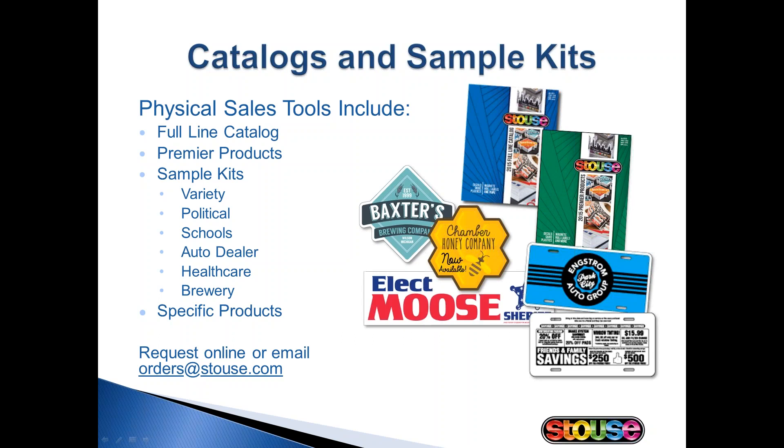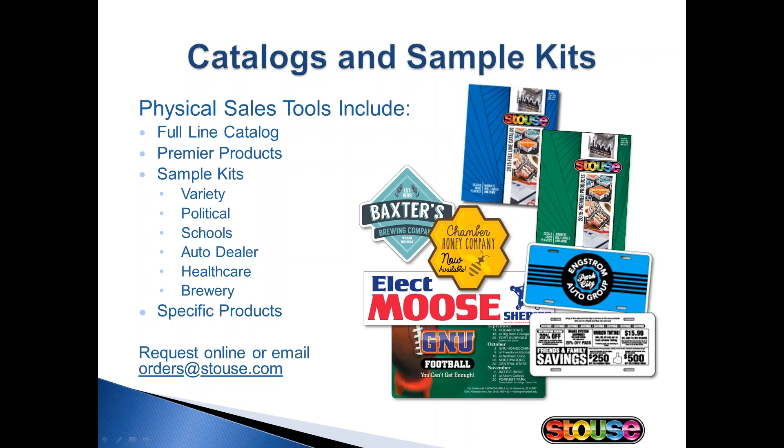As for samples, we do have a political sample pack. I truly believe that samples make a huge impact. When the customer can see the product in person, you really grab their attention and get one step closer to closing the sale. You can request sample kits either online or by emailing orders at stouts.com. We also have a political sample box — it's not offered on our website, but it's going to be sent to each of you who attended our webinar today. This box has a full size corrugated sign, sample size banners, hand signs, bumper stickers, and roll labels. The box is unbranded and contains products for a generic candidate, making it a great presentation for any customer interested in political products.